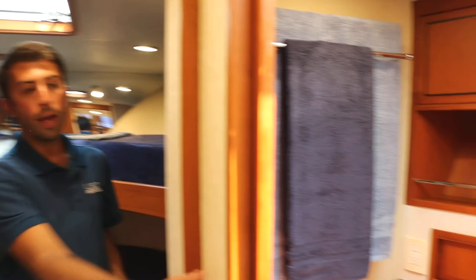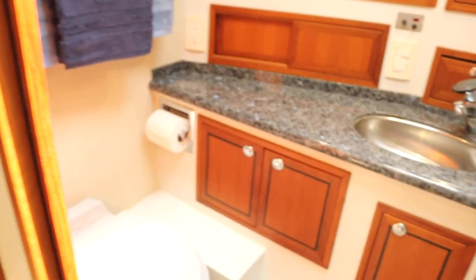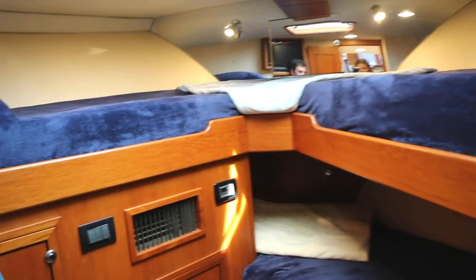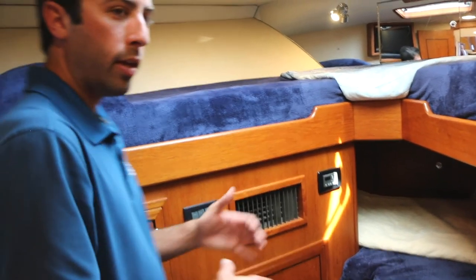Moving forward you'll find another head and a bunk room that easily sleeps three. Each room has its own air conditioning control unit handler so you can set that how guests see fit, and there's also a dedicated air conditioning unit for the salon and galley area.